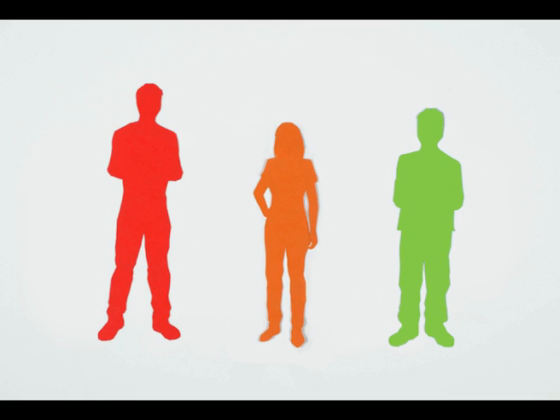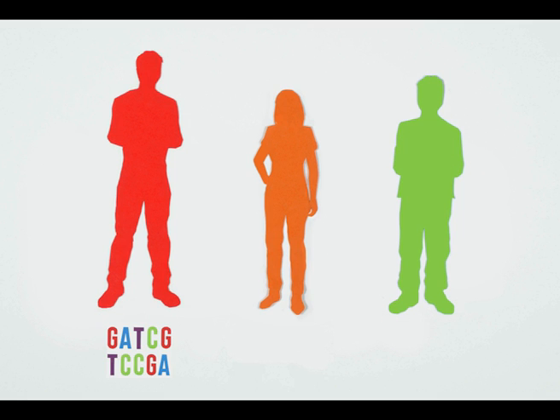Differences in our DNA sequences are what make us individuals. These differences are called variants. Most are harmless, some can give us advantages, but other variants are harmful.